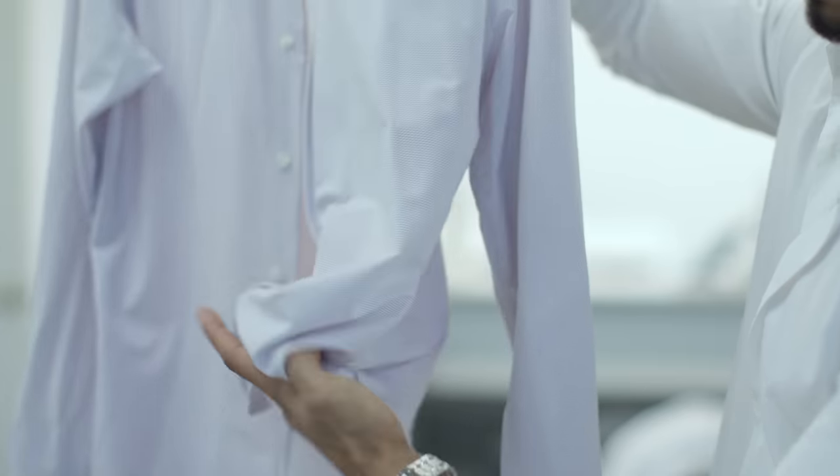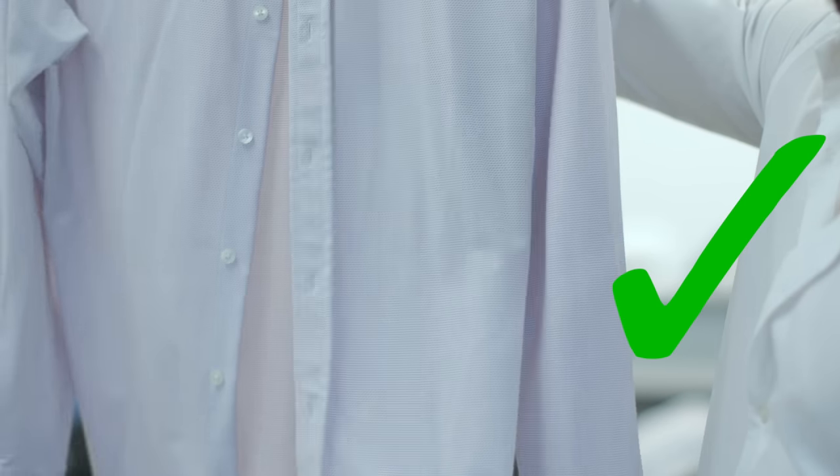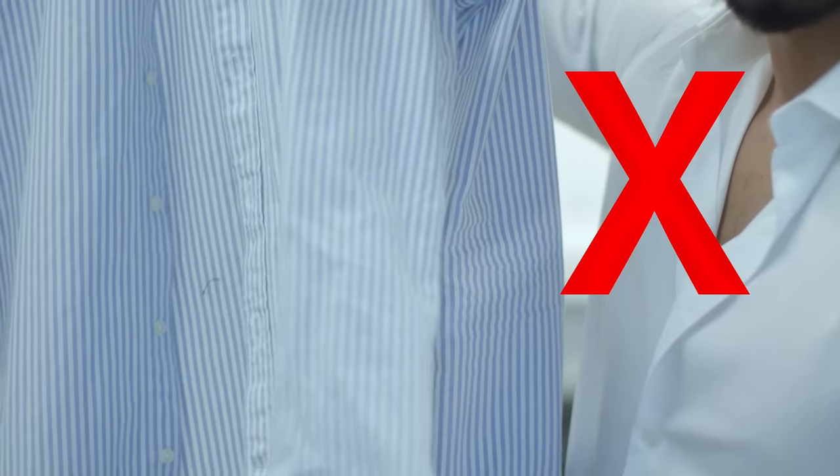Number seven: the scrunch test. Take any garment you're looking to buy, quickly scrunch it up and hold it for a few seconds, then release. If the wrinkles just release, it's a sign of a high-quality garment. If it stays all crumpled up like a piece of paper, it's a sign of a cheap cotton shirt — your natural body movement is going to crease and crumple it throughout the day.